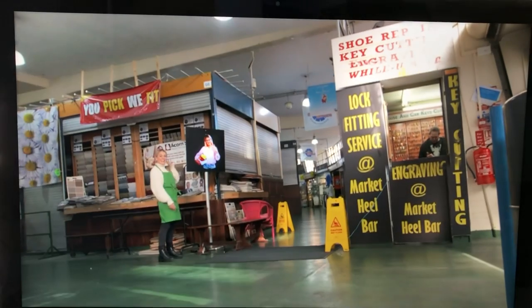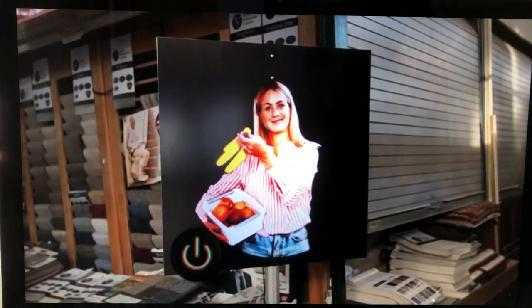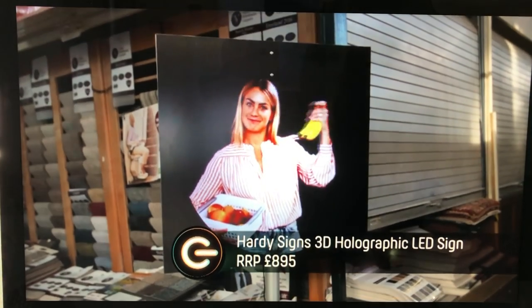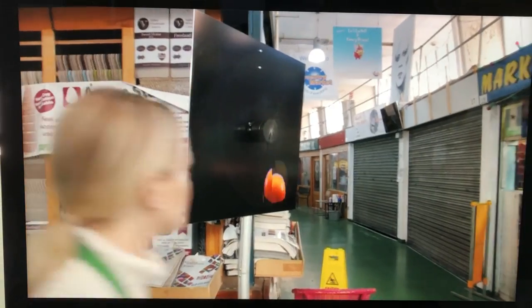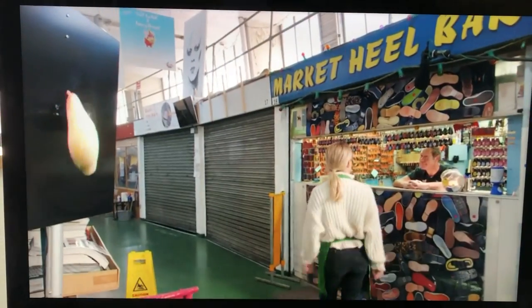This is my LED holographic fan. Each of the fan's blades are covered in tiny LEDs. Charming, isn't she? It creates an image that appears to hover three-dimensionally in midair.